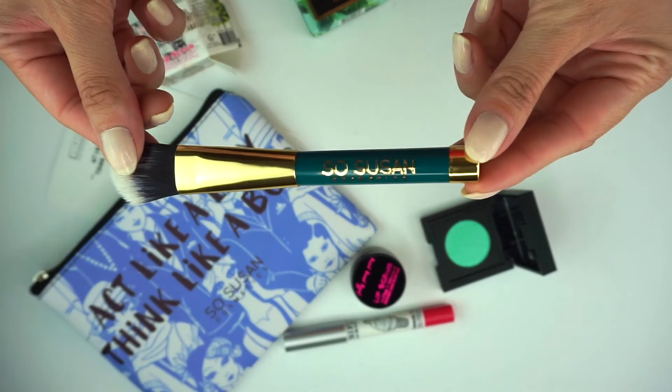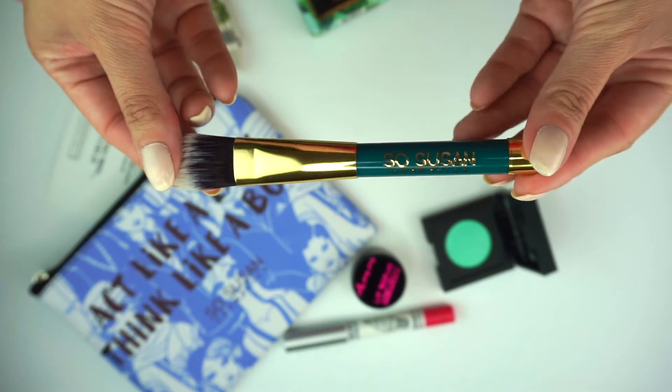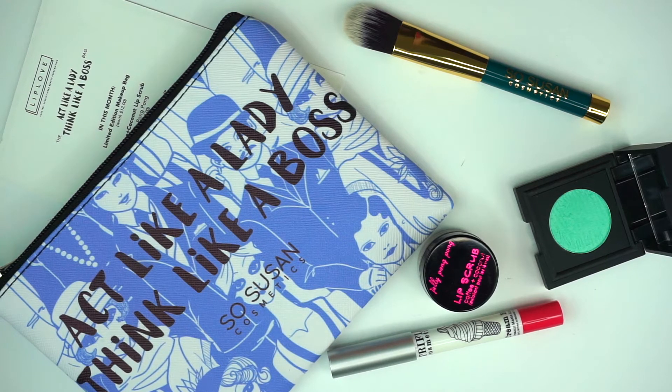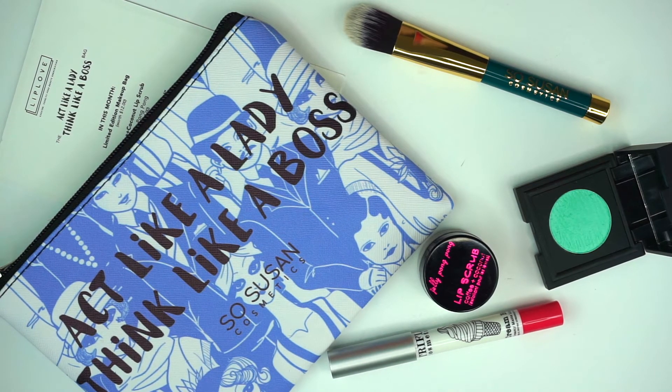Lastly, the bonus item is a concealer brush by SoSusan worth $21.95. SoSusan makes awesome brushes — I love their foundation brush too, and I use it to blend out my concealer. The total bag value is $85.95 and you pay $20.95 every month. Everything in the bag is always cruelty-free and always full-size products.